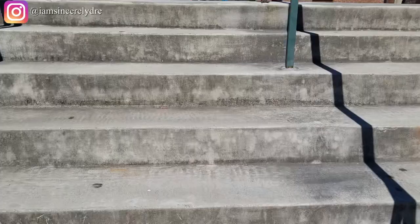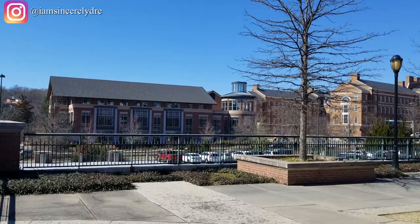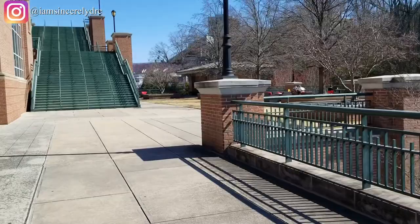Here is the Tate Lawn — a lot of people like to chill over here, just relax, tan, have a conversation. Over here on the side are a couple chairs that people like to sit by and do any schoolwork they have to do. And once again, you see all them stairs.